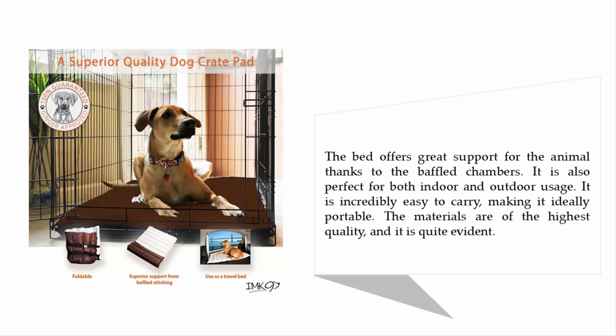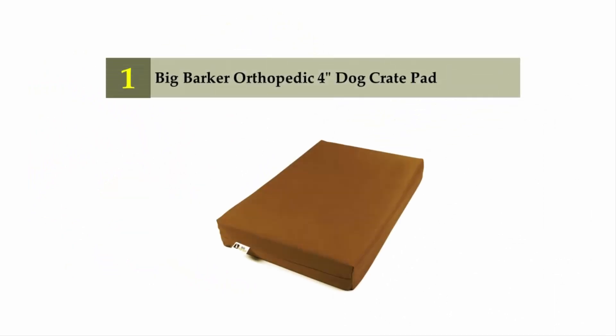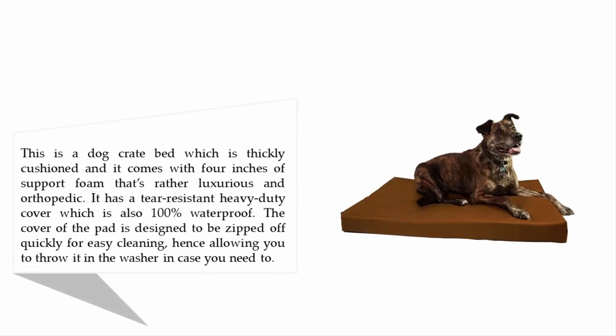Coming in at number one on our list: the Big Barker Orthopedic 4-Inch Dog Crate Pad. This is a thickly cushioned dog crate bed that comes with four inches of luxurious, orthopedic support foam. It has a tear-resistant, heavy-duty cover that is also 100% waterproof. The cover is designed to zip off quickly for easy cleaning, allowing you to throw it in the washer when needed.